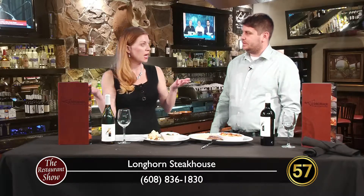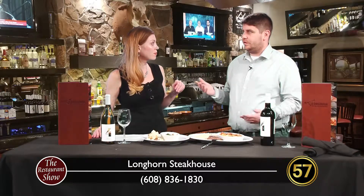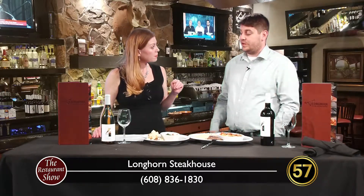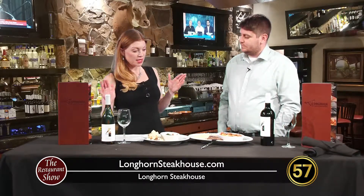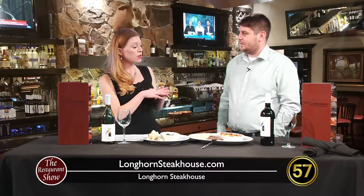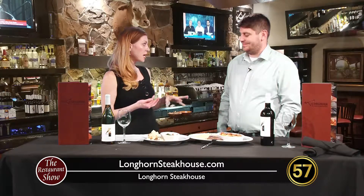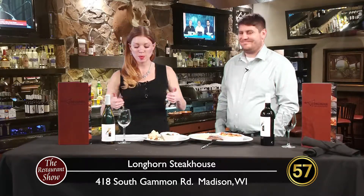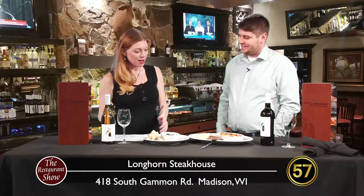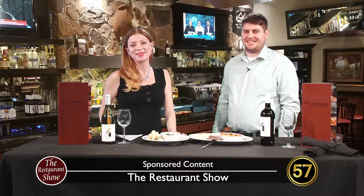On that app you can even add your name to the waitlist on weekends. If you're with a few people and you don't want to be sitting in the lobby forever on a busy Friday night, the app will really help you out — you can put yourself on the list on your way in. That's exactly how you do it. Longhorn Steakhouse — Chris, thanks for being with us today. Thank you for having us. Thank you for watching The Restaurant Show — we've got more coming up next week!